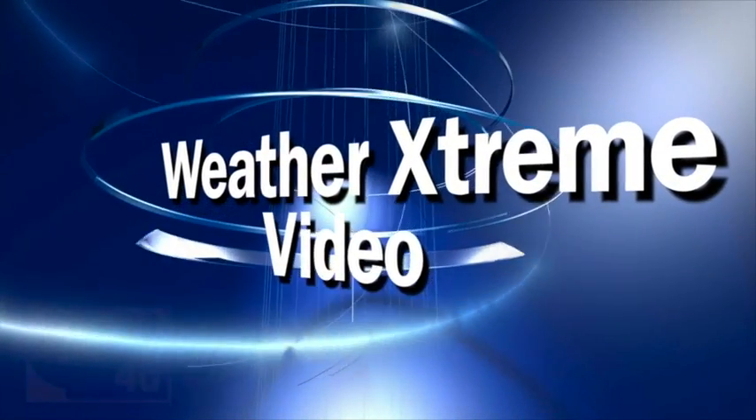This is the Weather Extreme video for Friday morning, August 16th. Alabama's weather is a typical mix of sun and showers. The better, most widespread rain should be south and east of here.